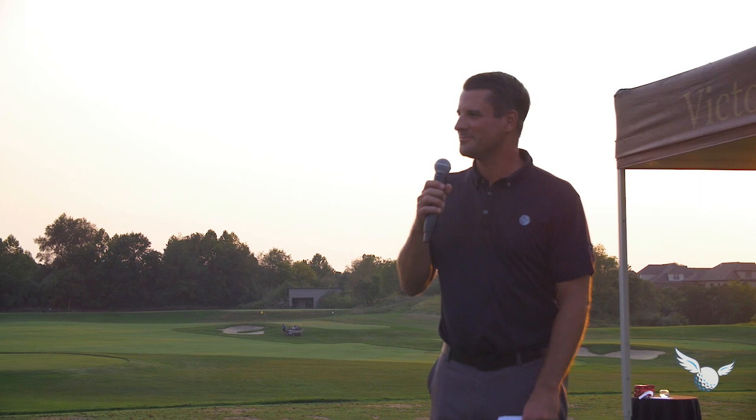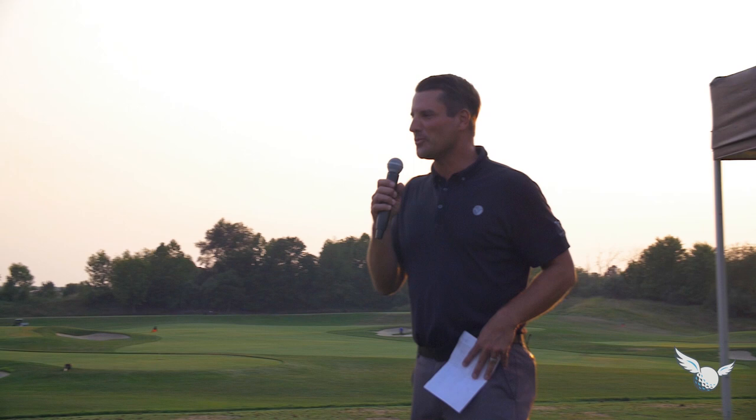Welcome to the second annual Stripe Show Co-Am. I'm your host Travis Fulton, and I've had a few people come up to me and ask already what the Stripe Show is all about. It's my show that I started this year with a group from the 18 Birdies.